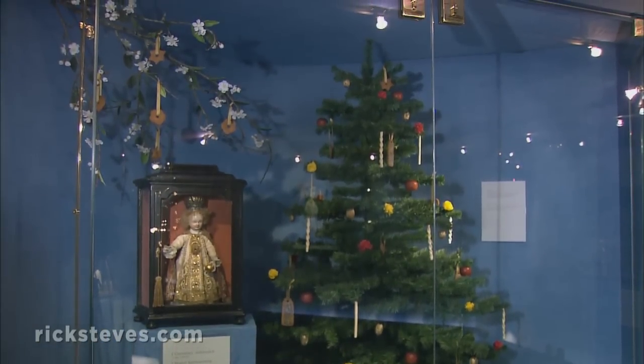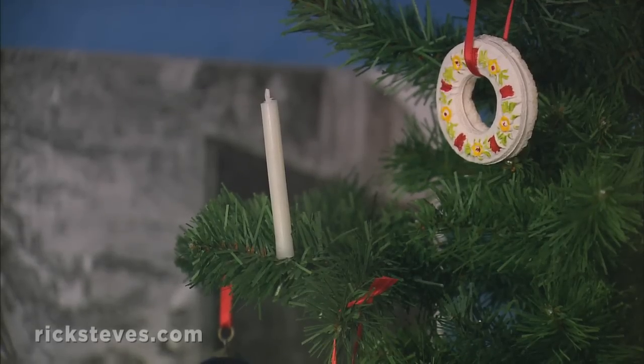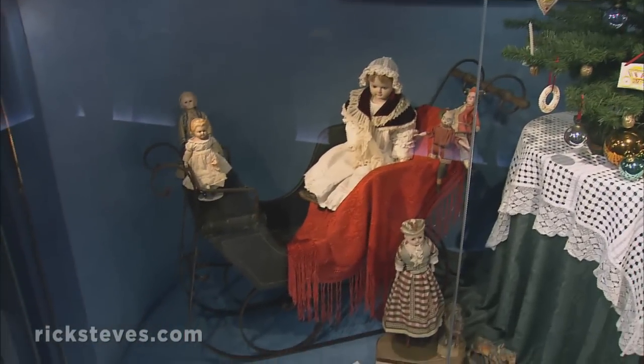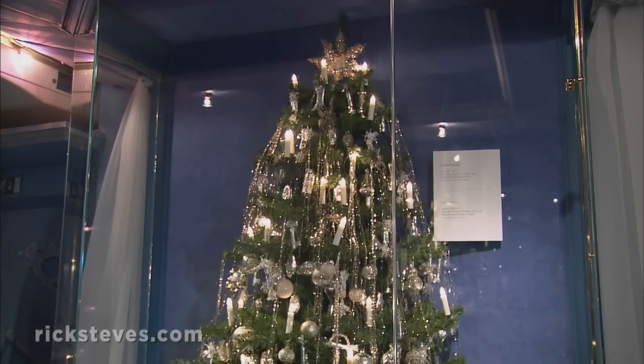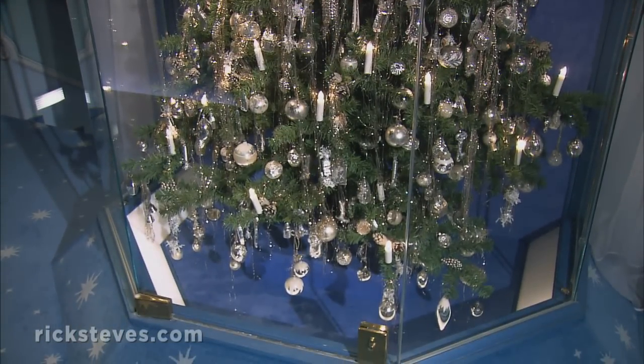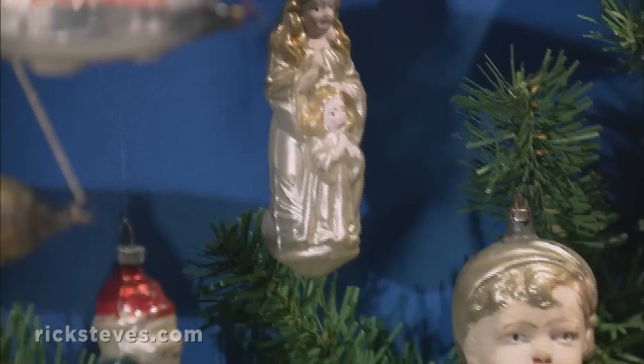In the 1800s, when candles became affordable, the Tree of Lights arrived. And the tradition of the family gathering around the tree for gift-giving was also established. In the early 1900s, during the Art Nouveau Age, trees were draped in tinsel and ornamented with lovingly painted glass bulbs.